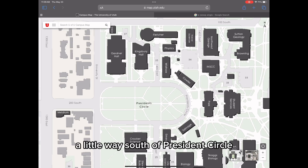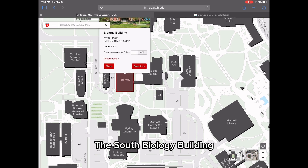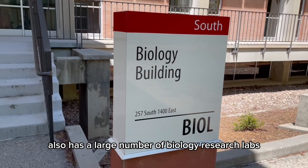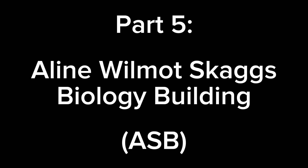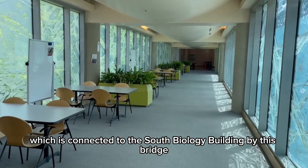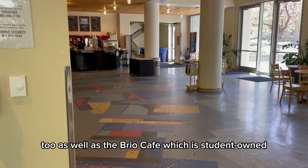A little way south of President's Circle, we have our biology and chemistry buildings. The South Biology Building, which hosts one of the largest cadaver labs in the nation, also has a large number of biology research labs. The Biology Tutoring Center can be found here in addition to a few study spaces. The Skaggs Building, which is connected to the South Biology Building by this bridge, has a large number of research labs too, as well as the Brio Cafe, which is student owned.